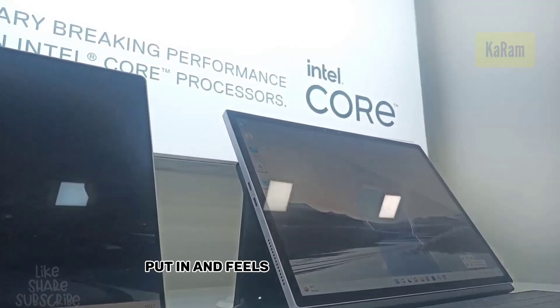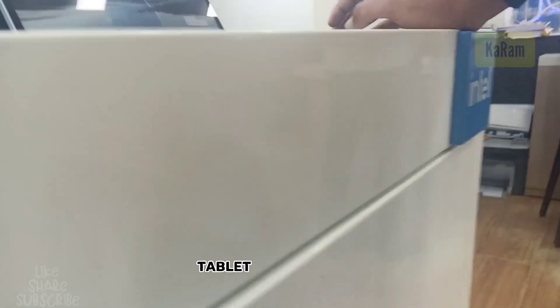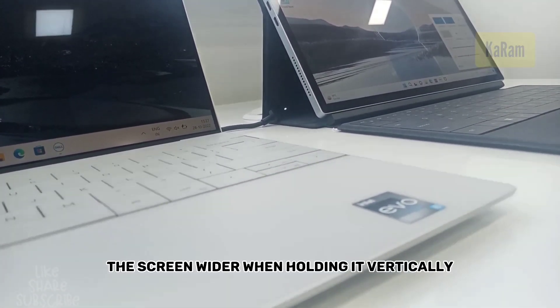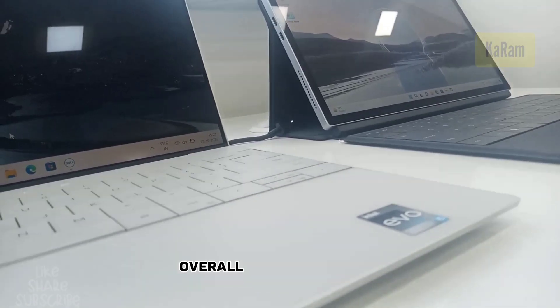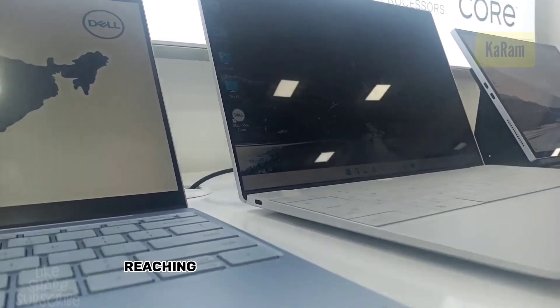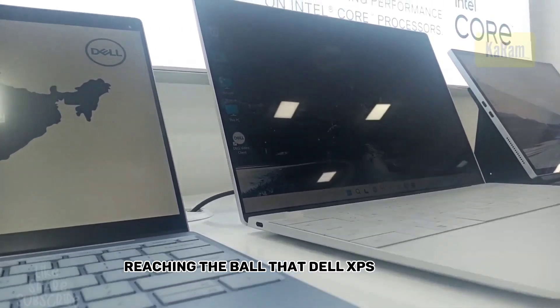The 3:2 aspect ratio feels more natural on a tablet since it makes the screen wider when holding it vertically. Overall the screen looks solid, however it's not quite reaching the bar that Dell XPS has set.